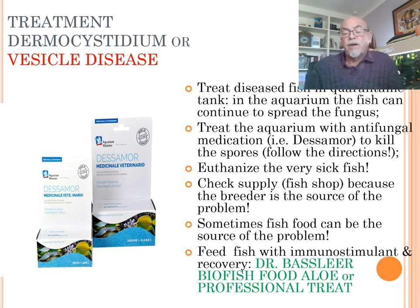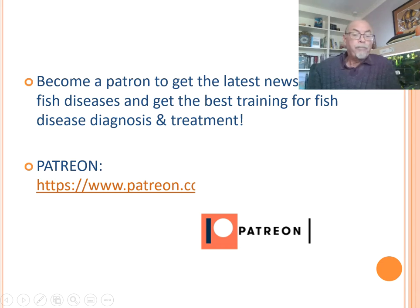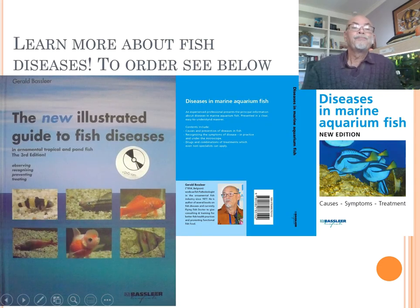So it's something coming up - try to follow your fish, observe your fish regularly. Usually it appears among the same kind of group of fish, the same species, because they're from the same origin. Usually it's from the cardinal tetra or the rummy nose farms. Try to prevent the spreading. I hope you can stay informed with more news from my Patreon - you can follow me on my Patreon channel, Gerald Basile. I hope I can give you the best training for fish disease diagnosis. Learn more about fish diseases in my books, which you can order - links are presented below in my YouTube channel. Good luck, bye bye.